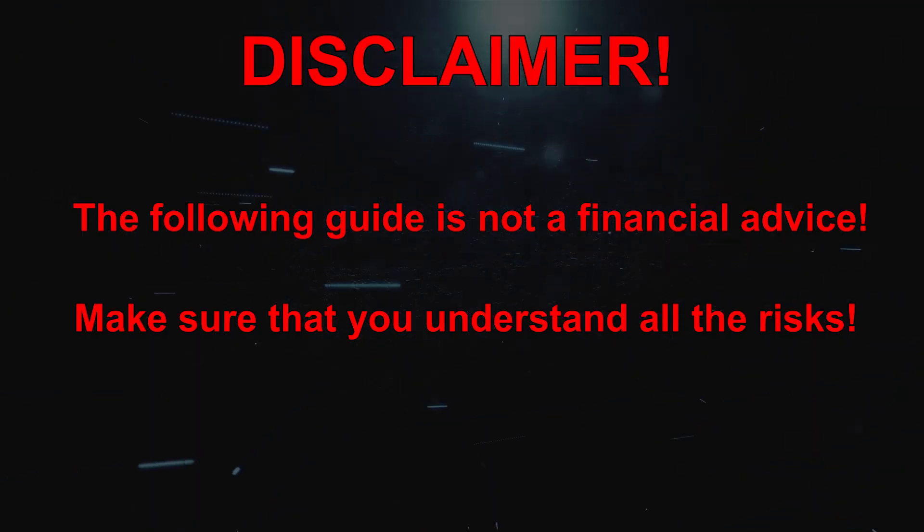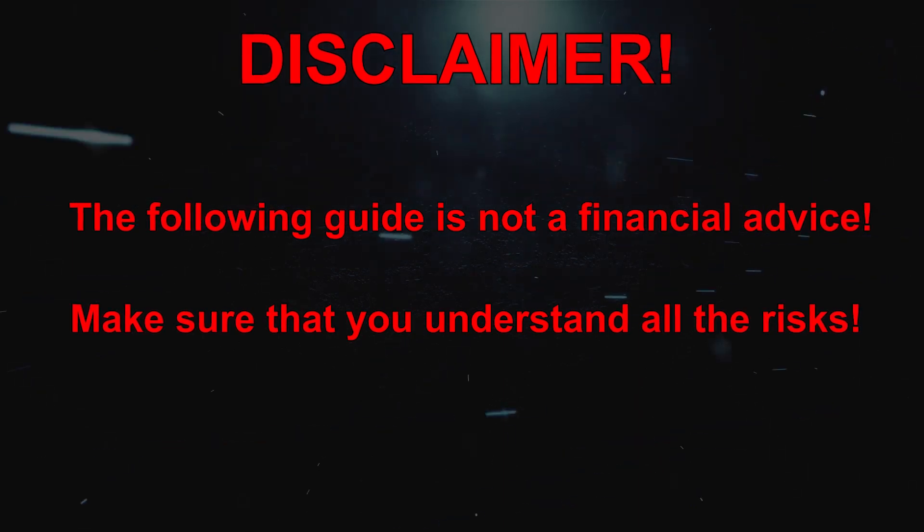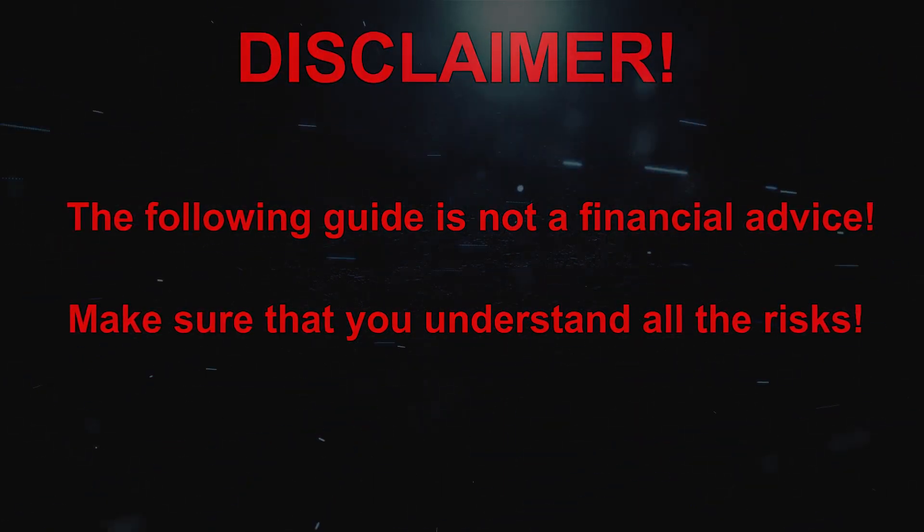Disclaimer: the following guide is not financial advice. Make sure you understand all the risks.